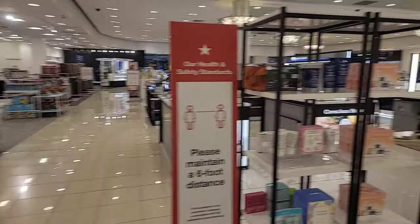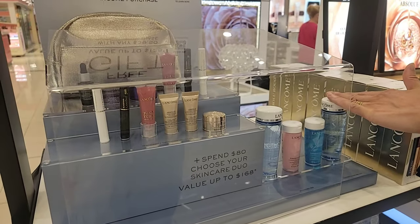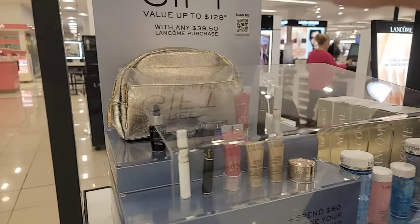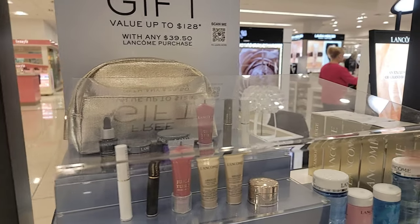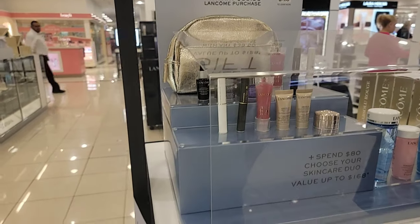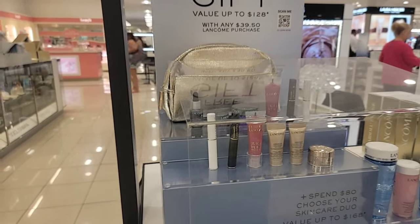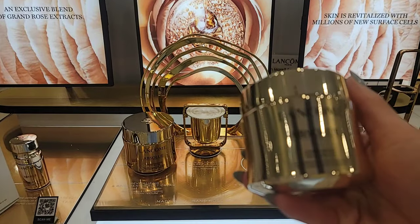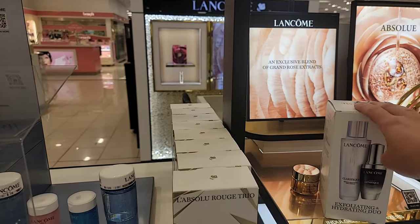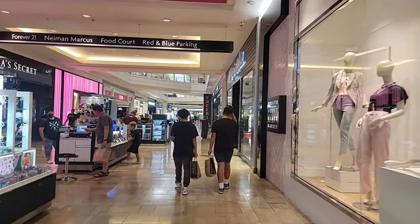Now I'm going to go to Lancôme. So with $80 more you get a full-size product, a deluxe toner, and additional items — whichever suits your skin type, whether you're dry or normal. I've been using this and I think they helped me last time. I'll get the set. Alright, we're done with Macy's and I'm going to meet up with my boyfriend now.